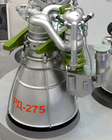RD-275 – Grau Index 14D14, serial production for the Proton-M first stage. RD-253 with increased thrust by 8%. RD-275M, also known as RD-276 – Grau Index 14D14M, serial production for the Proton-M first stage; an improved RD-275.